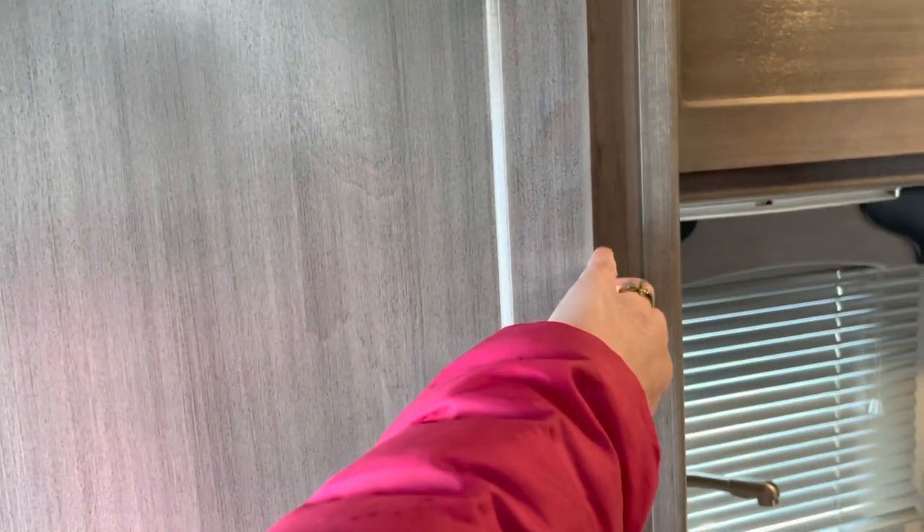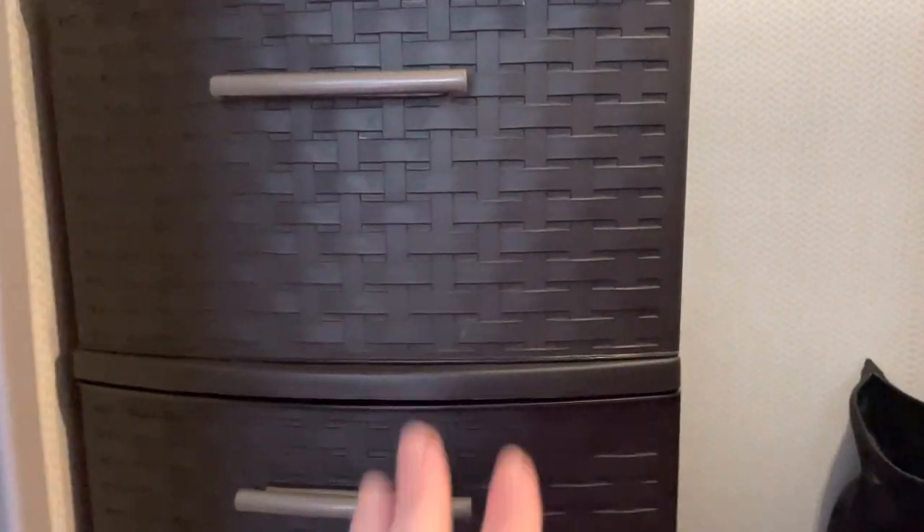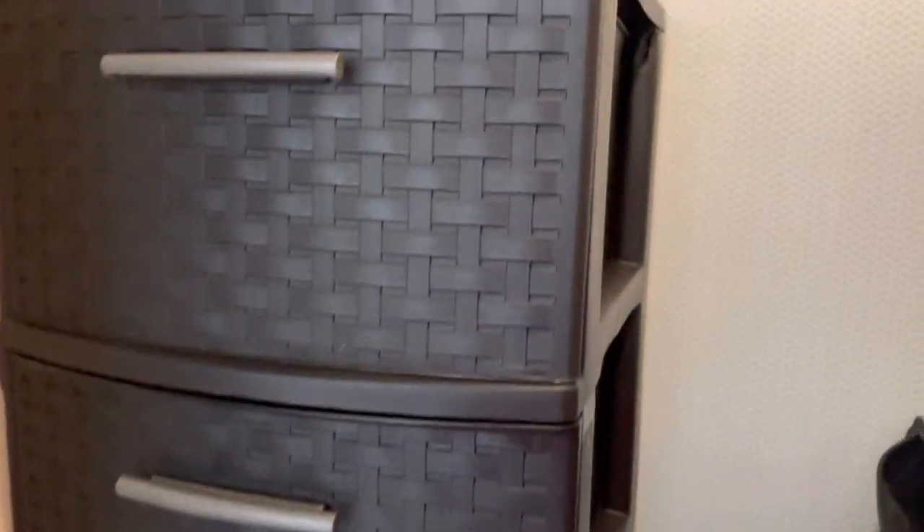Directly across from the bathroom is a really good size closet. The man who owned it before left us these plastic storage containers. It also has a bar up at the top that you could hang coats or clothes on. It's a really good size closet.